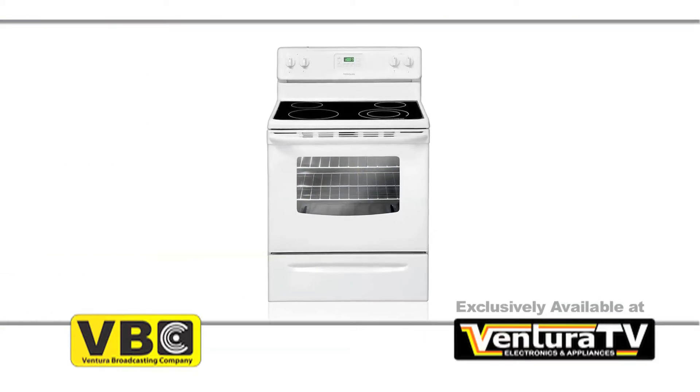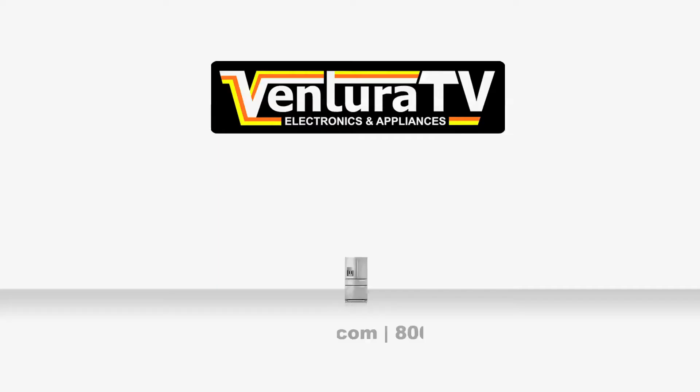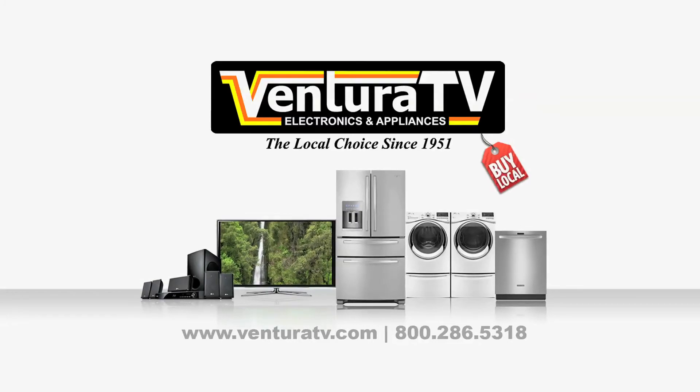I'm Carrie and I'll see you next week with more incredible savings from Ventura TV Electronics & Appliances.